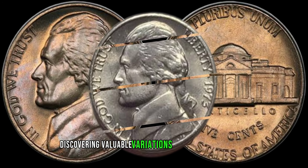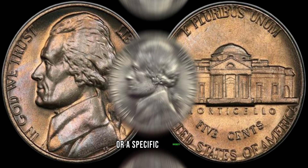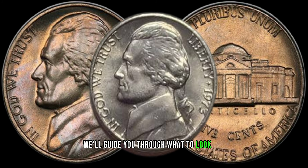Discovering valuable variations and errors associated with the 1973 Jefferson nickel — whether it's a minting mistake or a specific die variety, these nuances can turn a common coin into a collector's dream. We'll guide you through what to look for and how to identify these hidden gems.